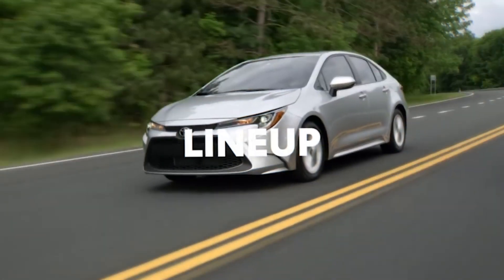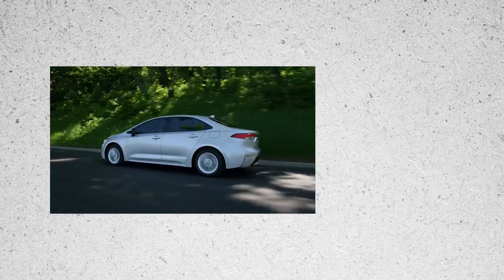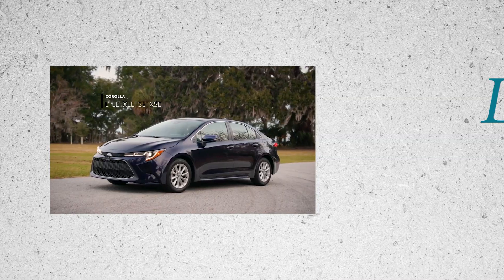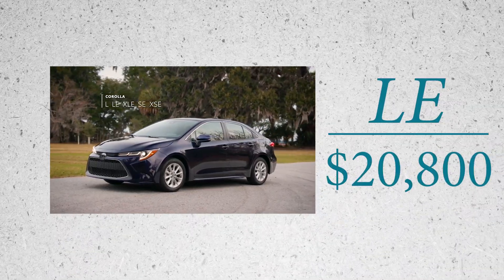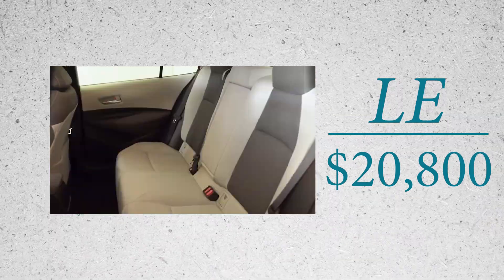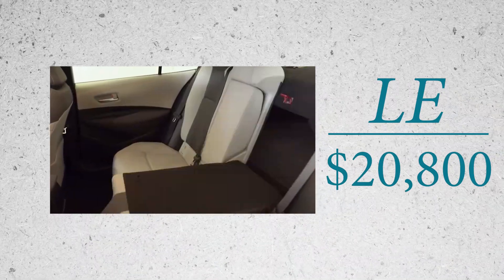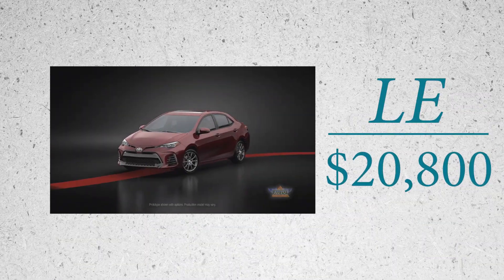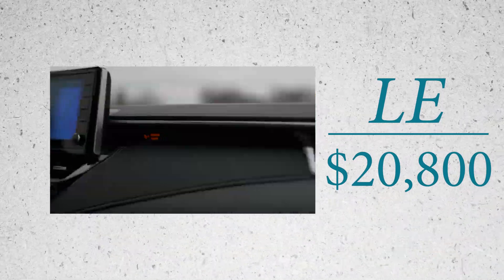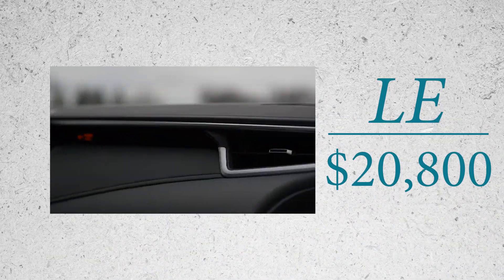So here's the lineup. You got the base model L starting at $20,400. Then you step up to the LE for a few hundred bucks more at $20,800, which gets you 16-inch wheels, nicer fabric seats standard, and a cup-holding armrest in the back seat. Coming up next is the hybrid LE at $24,050. This is the main one people are going to get — it's the hybrid Corolla. And if you drive for a living, stop here. This is the one you need.